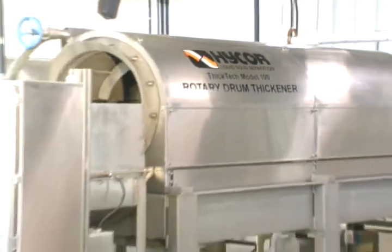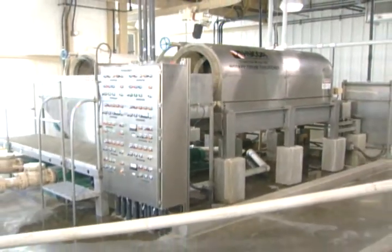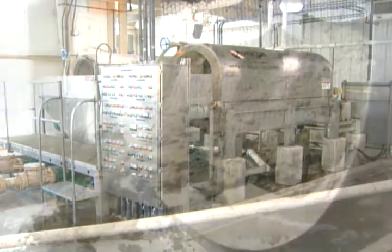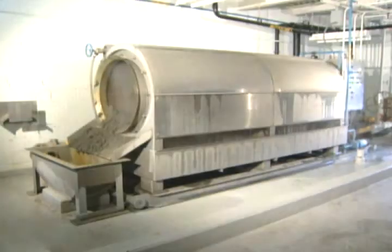Introducing the ThicTech Rotary Drum Thickener, a patented sludge thickening system that brings you high volume throughput, superior output solids, greater recovery, and very low chemical costs, all in a simple compact unit.